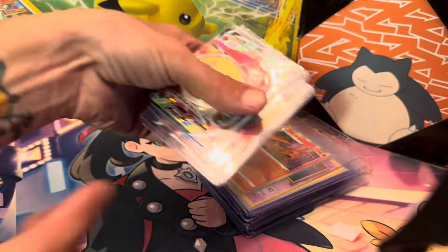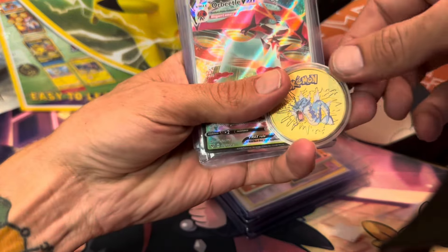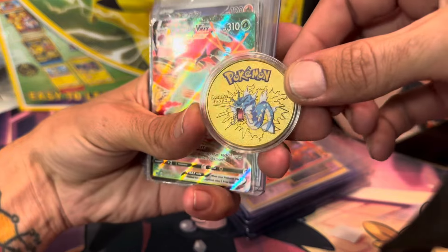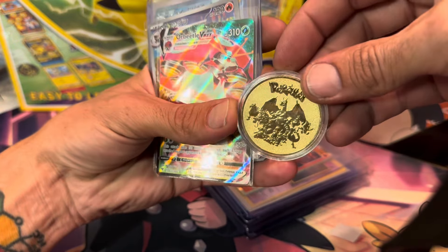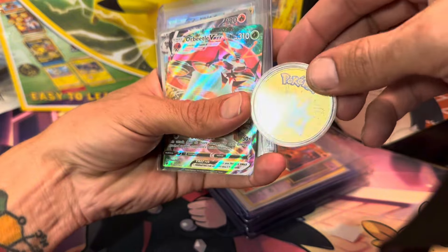This first stack I spent about $15 on. I got this awesome gold Gyarados coin — super awesome. Came in a case, brand new, shiny, no scratches on it.